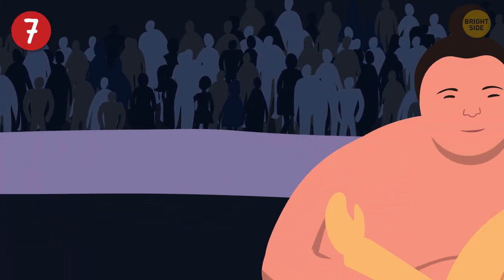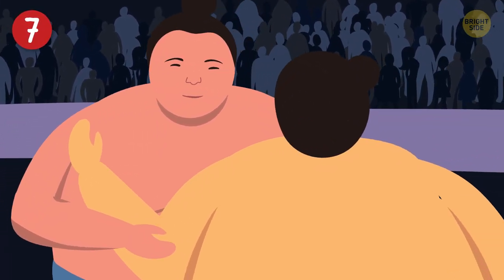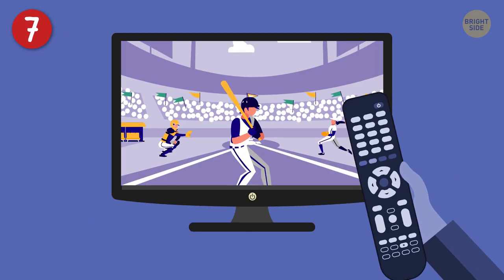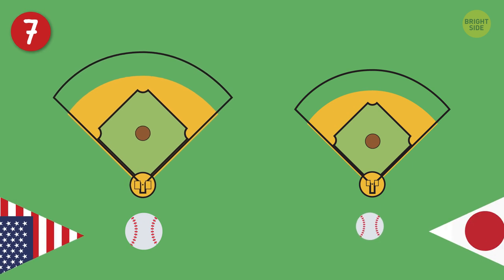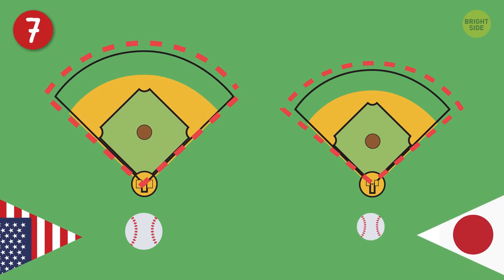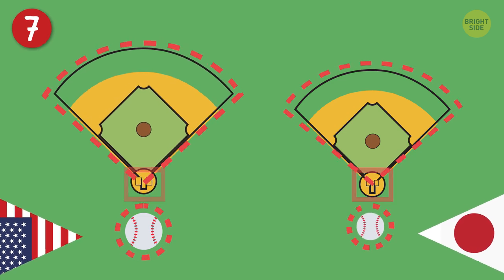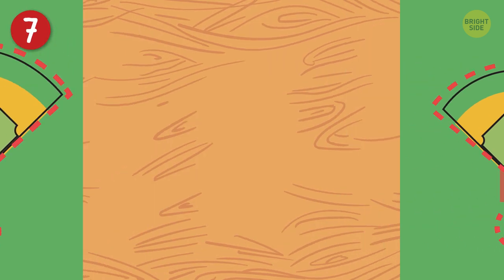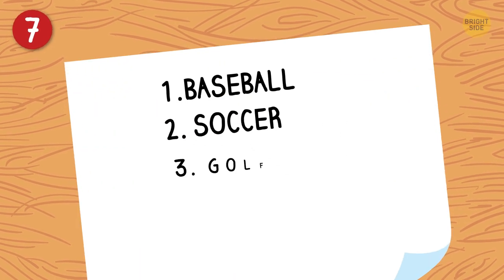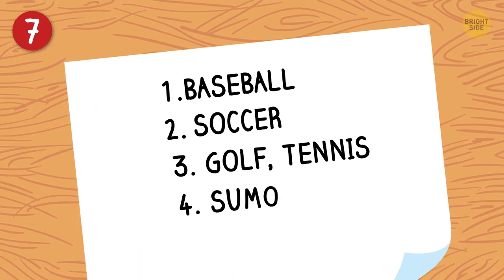Even though sumo wrestling is the national sport, baseball tops the list of the most popular. It's a lot like the American version, but some technical things are a little different. The field, the strike zone, and the ball itself are smaller in Japan. If you're interested, soccer follows baseball in popularity, then golf, tennis, and sumo in fourth place.